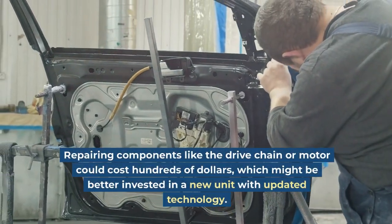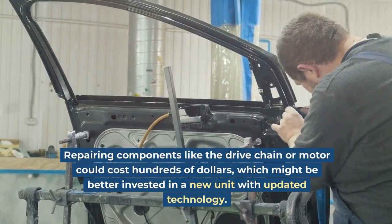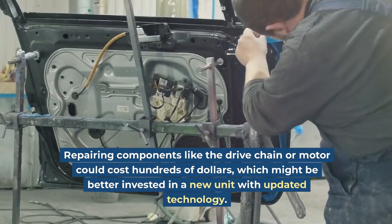Repairing components like the drive chain or motor could cost hundreds of dollars, which might be better invested in a new unit with updated technology.